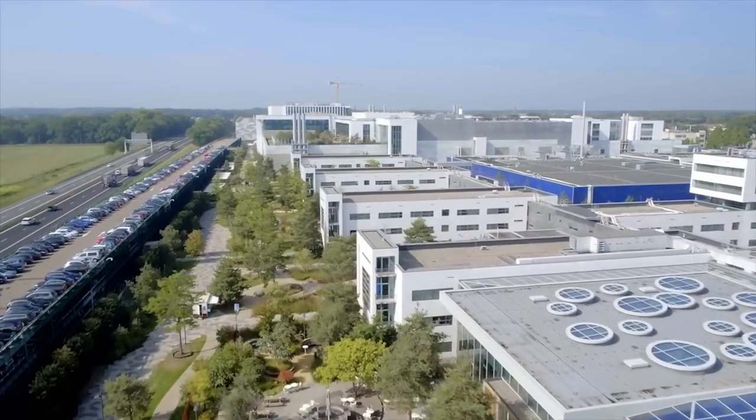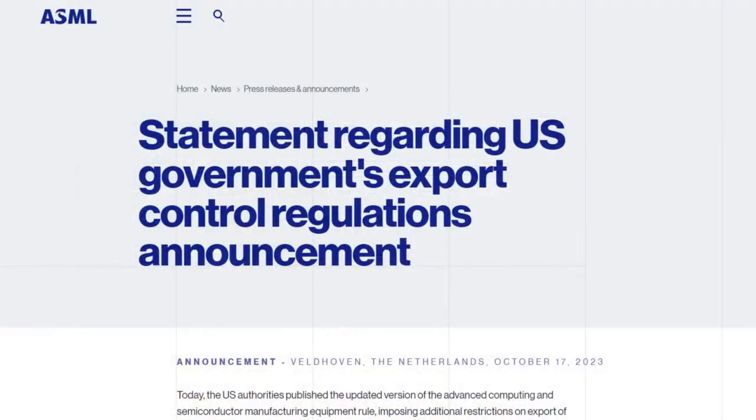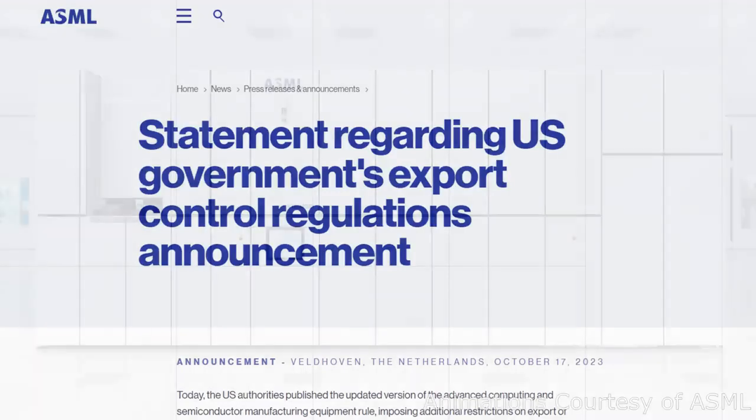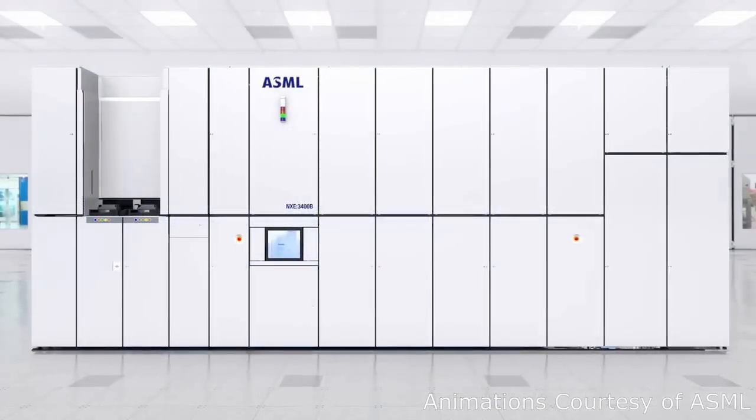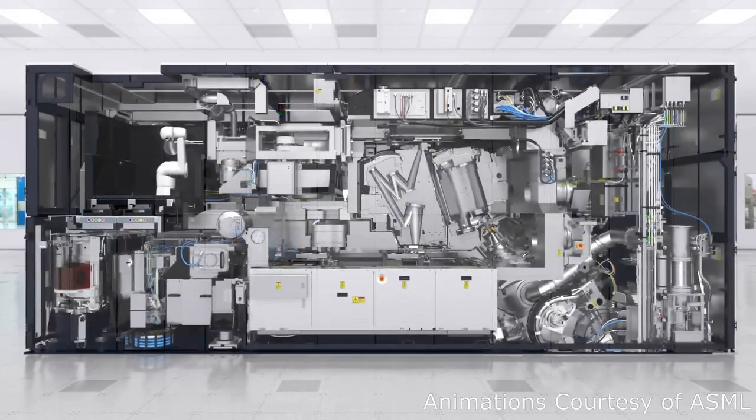They have been in the news quite a lot lately, mostly because of the export restrictions that the US has imposed on them. This is basically to prevent export of their machines to China. The reason for the restrictions is that ASML produces so-called wafer scanners, which are machines that are used in the manufacture of microchips.